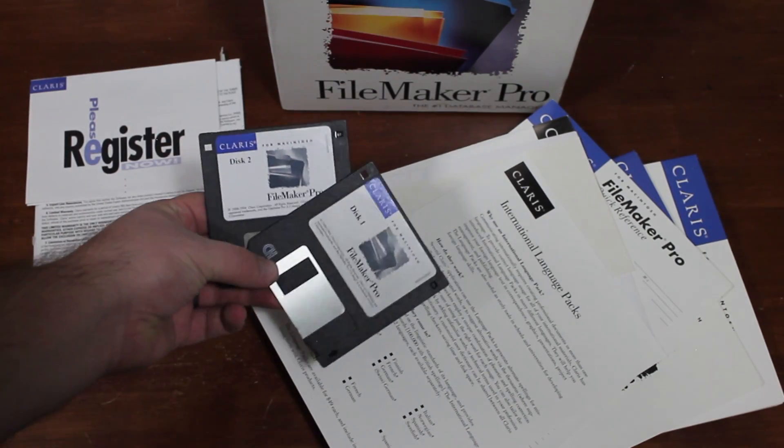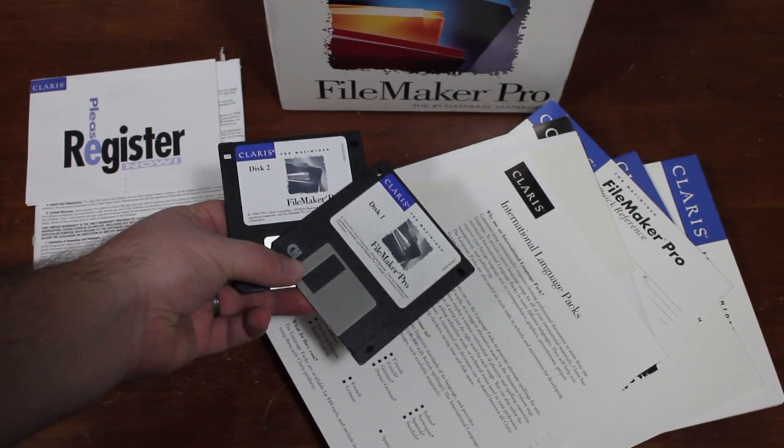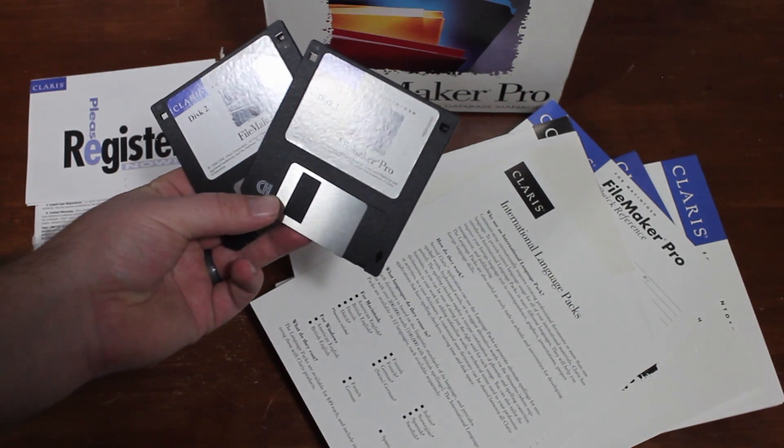FileMaker comes on two disks — standard size, three and a half inch floppy disks. Copyright 1988 to 1994, Claris Corporation.